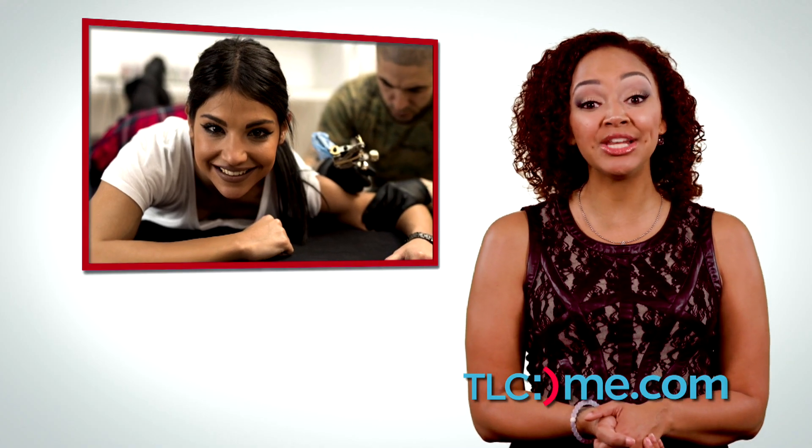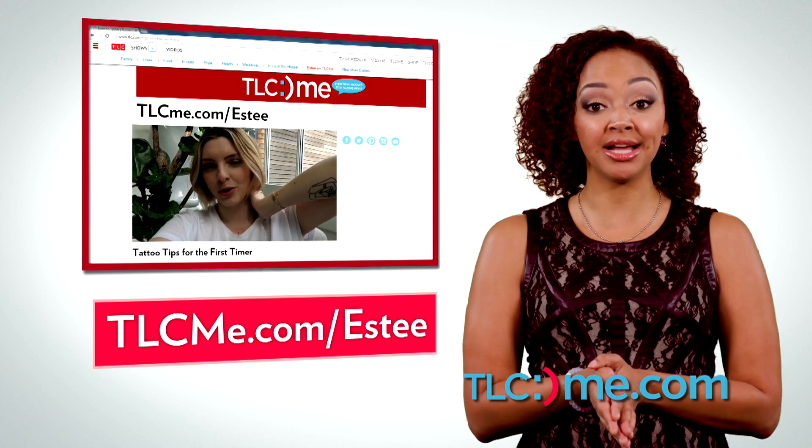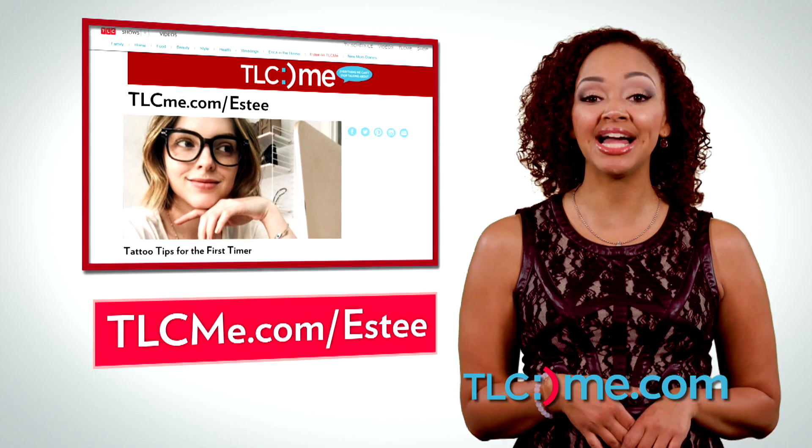Are you new to the tattoo game and considering taking the plunge? TLCMe beauty vlogger Estée Lalanne recently got her first one and has some great tips for first-timers. Get her advice at tlcme.com/Estée.